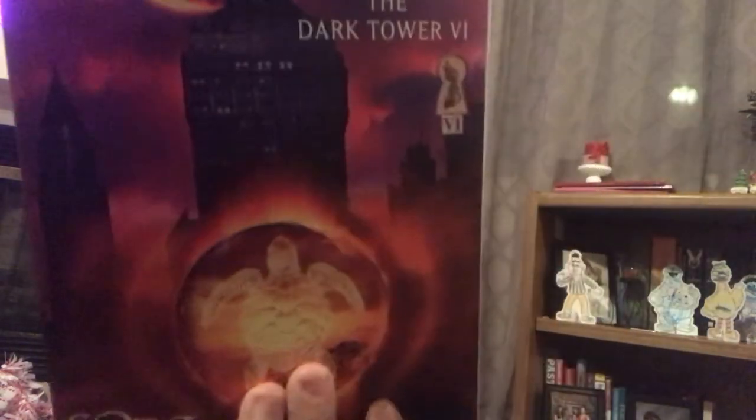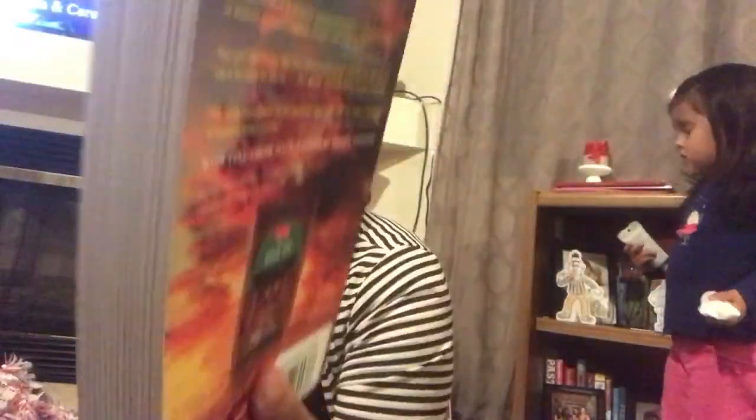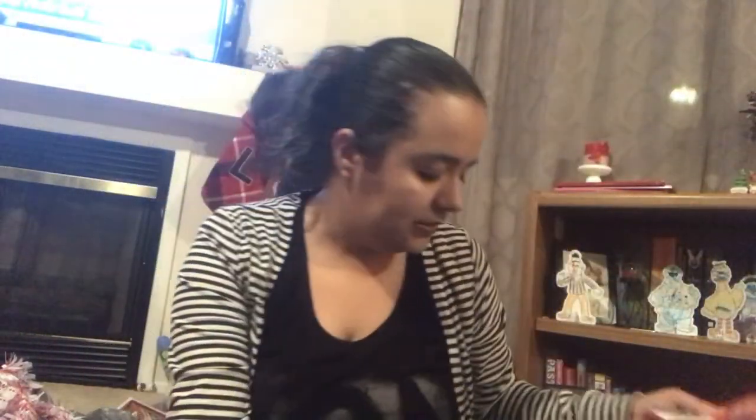I picked up two of these green buckets. One of the people I'm putting a basket together for is obsessed with Stephen King, so I picked up this book for them — it's called Song of Susanna: The Dark Tower. I don't know if this is part of a series, but it's a Stephen King book and I thought she would like it.